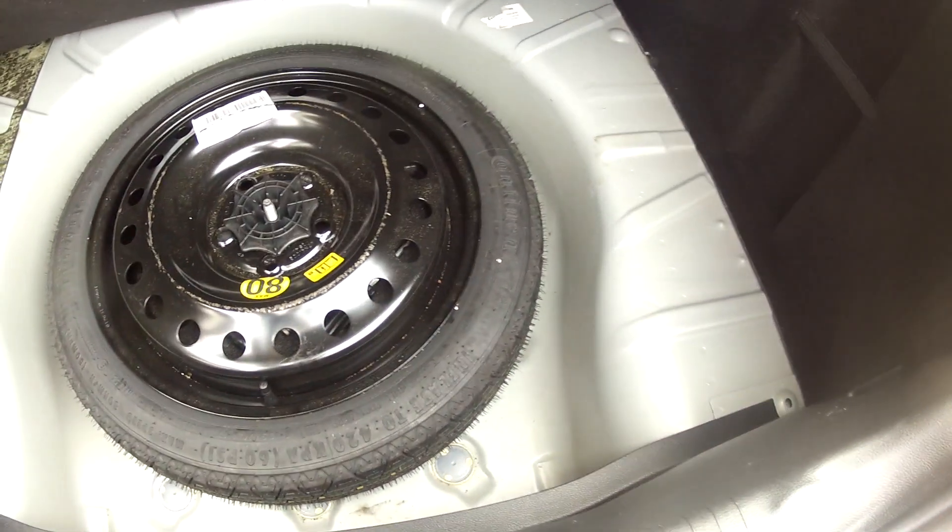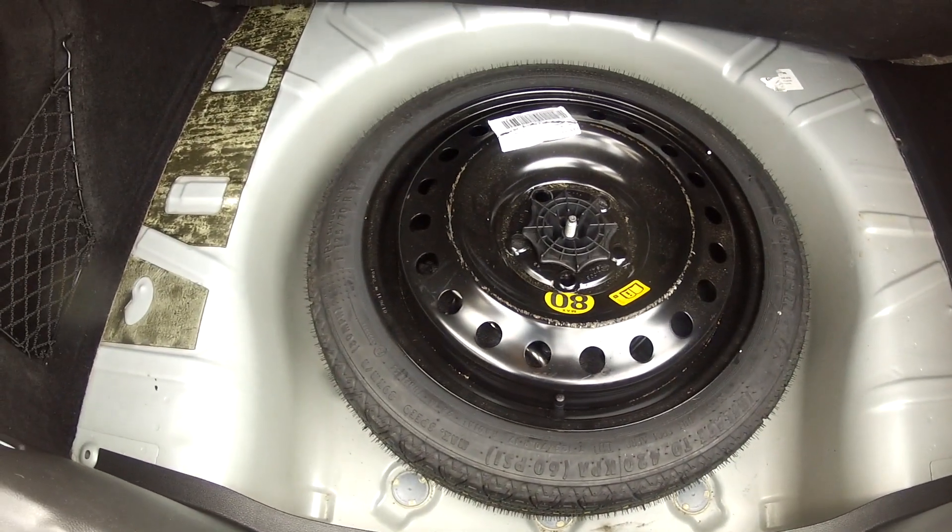The boot is absolutely superb — plenty of room for shopping trips or luggage, whatever you may carry. There's also a light in the boot so you're good in the hours of darkness. Under the floor we have the spare wheel, wheel brace, jack and those emergency items.